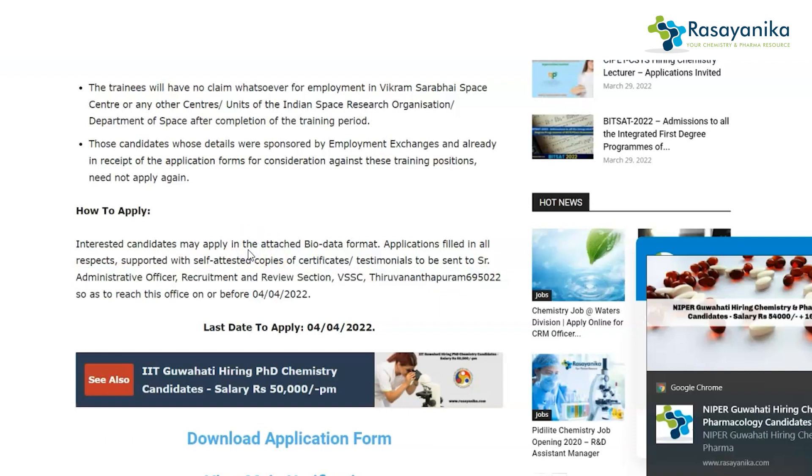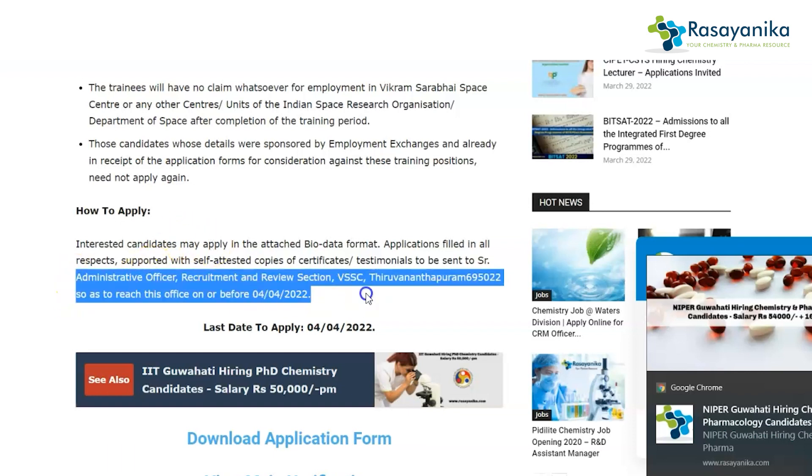You have to download the application form, fill it out, and send it. Along with the application form, you also need to attach your bio data, self-attested copies, certificates, and testimonials, and then send it to the Senior Administrative Officer at the address mentioned.